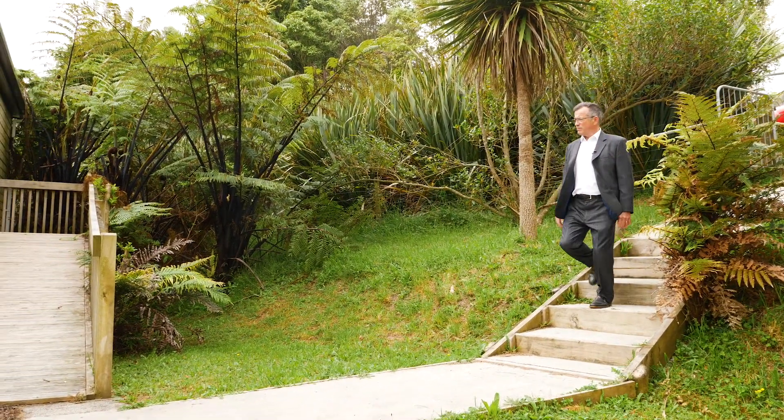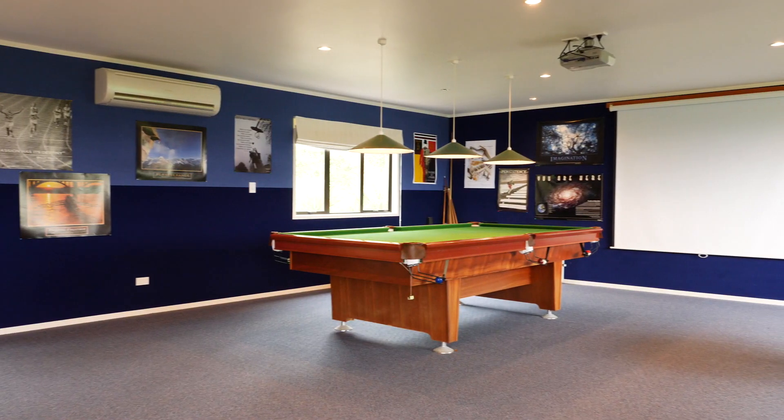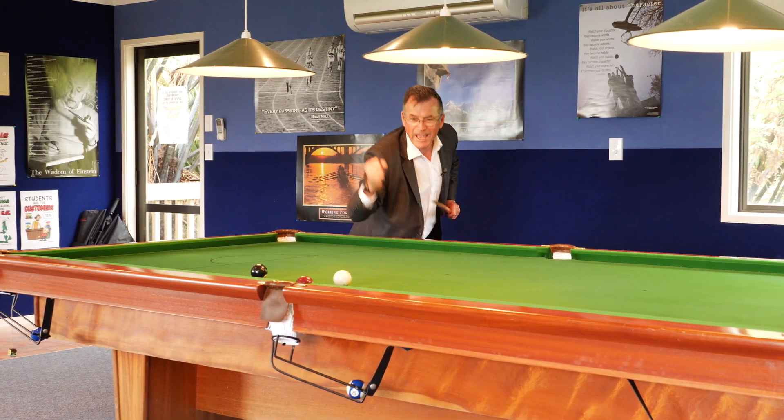At the bottom of the garden is a separate 74 square metre studio that could be your ultimate home business hub, games room, or simply be ideal for the artistic members of the family.